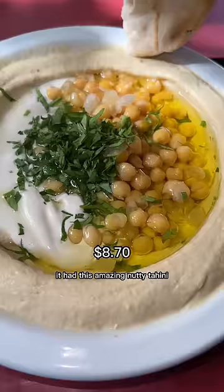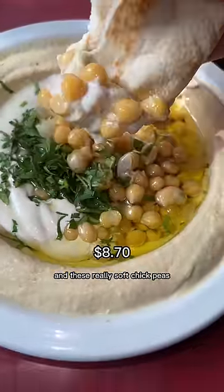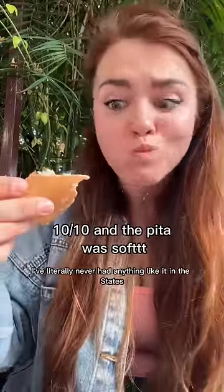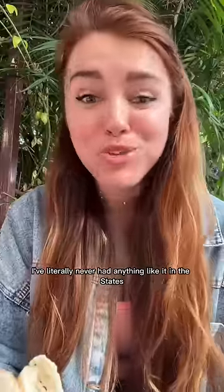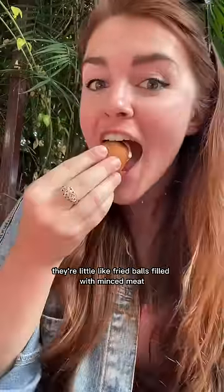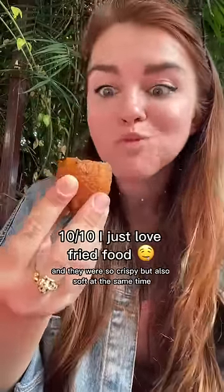Of course I got some hummus — it had this amazing nutty tahini and these really soft chickpeas. The hummus is so creamy and rich; I've literally never had anything like it in the states. And these are called kube — they're little fried balls filled with minced meat, and they were so crispy but also soft at the same time.